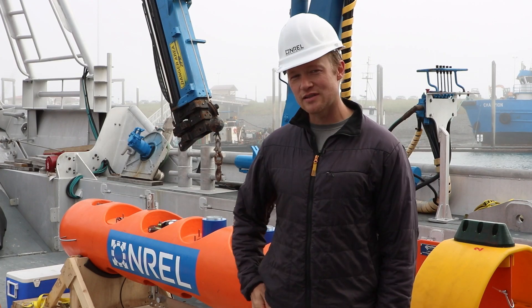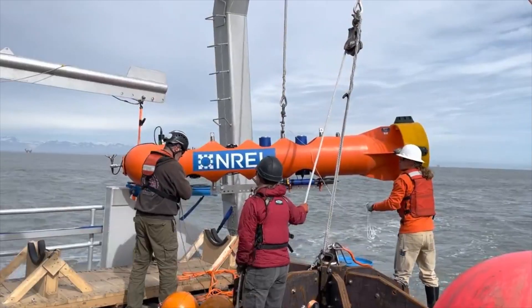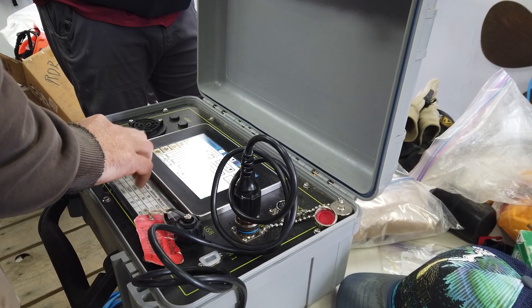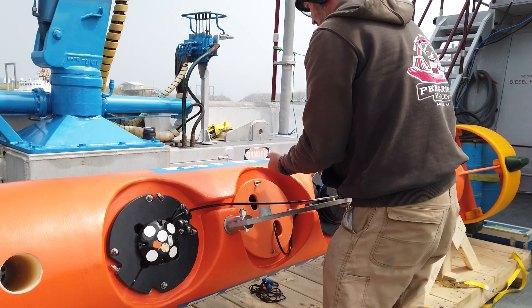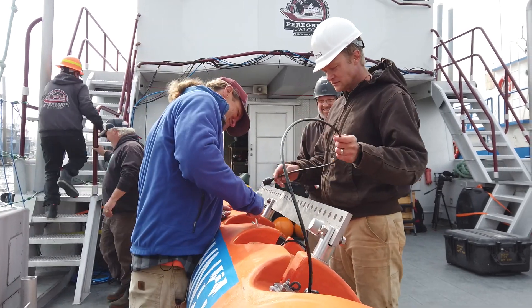Behind me is our StableMoor buoy. This system is going to fly in the middle of the water column. It's got a 5,000-pound anchor on the bottom and it has upward and downward looking acoustic instruments that measure the water velocity throughout the water column. We developed this system in collaboration with the University of Washington's Applied Physics Lab, and we're really grateful for the support of that team.